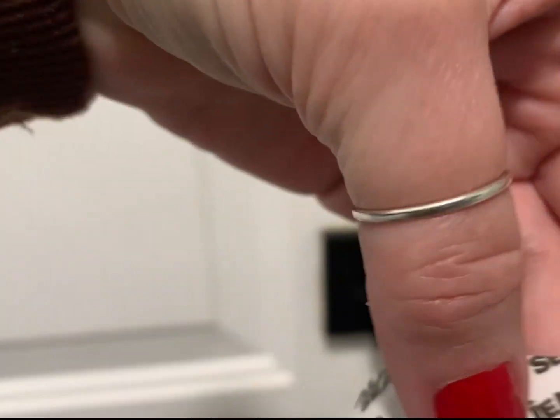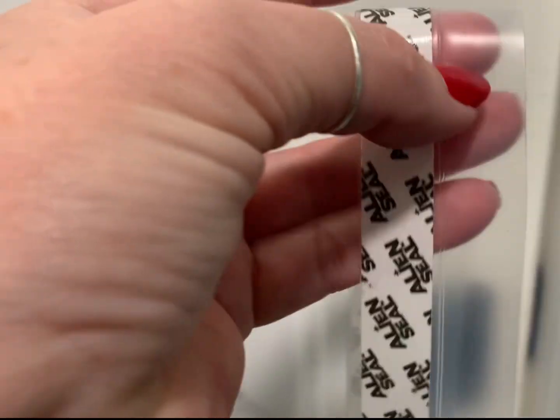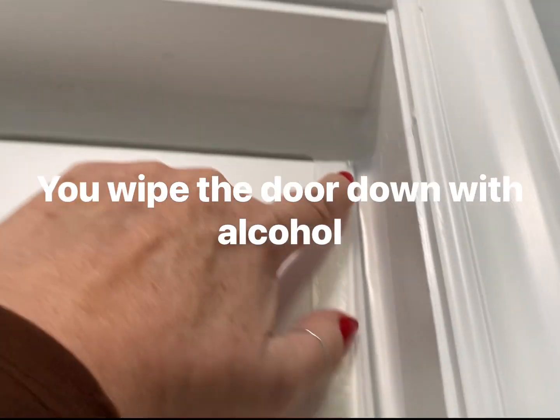This house is 122 years old and I'm sure this is not the original door, but I found this stuff on Amazon and it's called Alien Seal. It's got one side that's sticky and one side that just hangs loose. So I measured it, installed it — you wipe it down with alcohol to get off any residue.